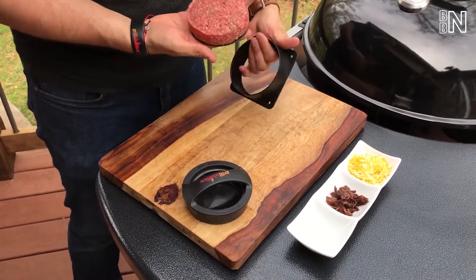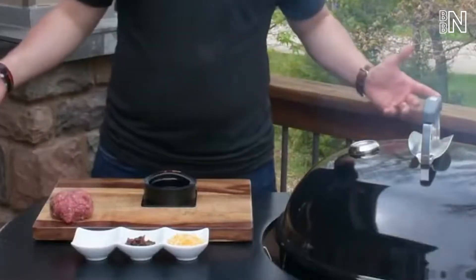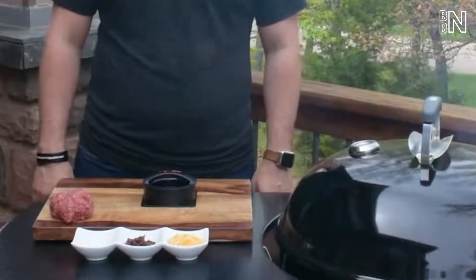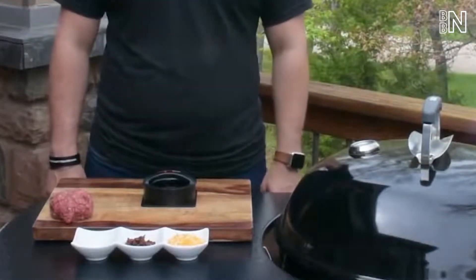A burger press is a must-have kitchen tool for anyone who loves making and eating hamburgers. However, choosing a suitable burger press is quite difficult for many people because the market now has many kinds of burger press.